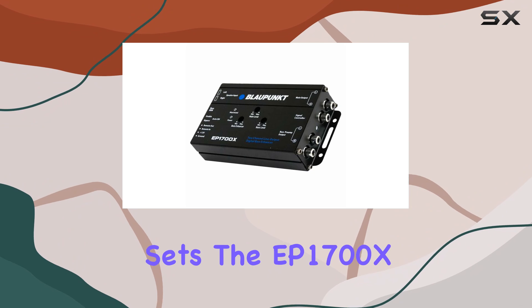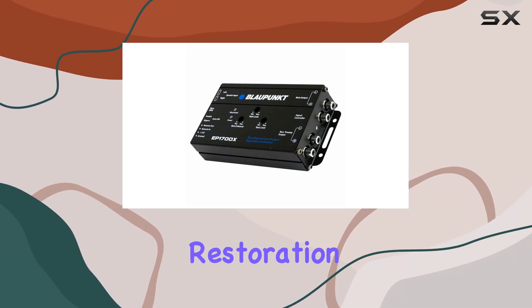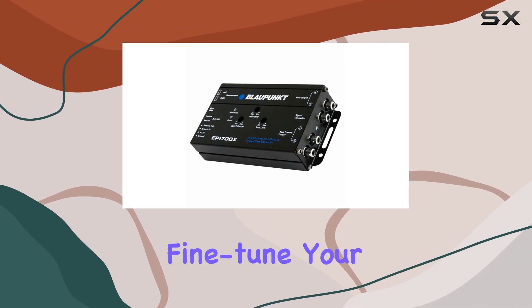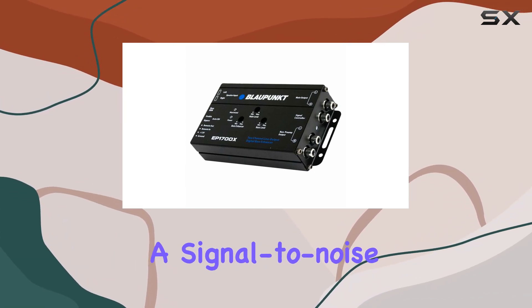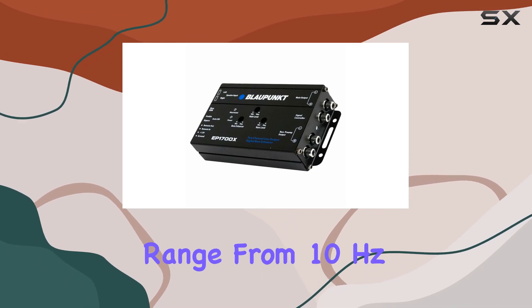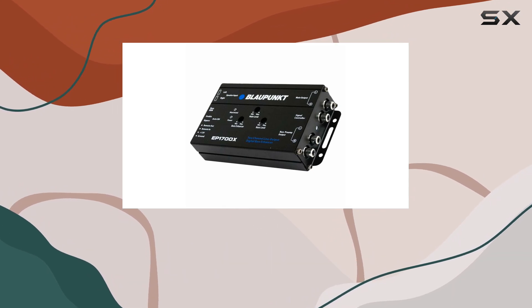But what really sets the EP1700X apart is its digital bass enhancement and bass note restoration capabilities. The dash-mounted remote control allows you to fine-tune your bass level with precision, ranging from a subtle boost to a ground-shaking thump. Plus, with a signal-to-noise ratio of over 110 dB and a frequency response range from 10 Hz to 100 kHz, you can trust that every note will come through crisp and clear.